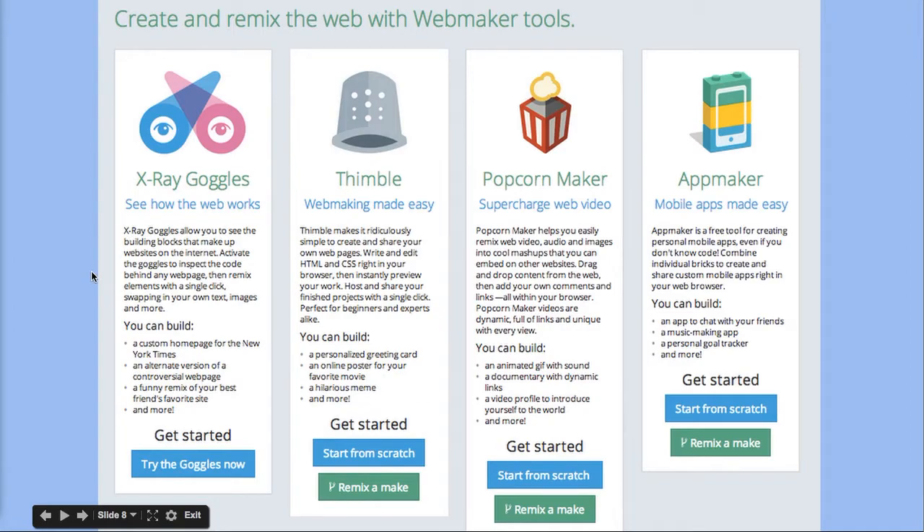Here are the WebMaker tools. X-ray Goggles is kind of a party trick — it allows you to look at the chunks of any website and change them, edit them, swap in images, etc., but you're not changing anything permanently. It's a lot of fun for students to, for example, change the name of their school to their own name. Thimble is the tool I'll be highlighting in this presentation. It is a visual website editor and maker so you can work online in your browser and customize websites, use some of their templates, and remix things that other people have made.